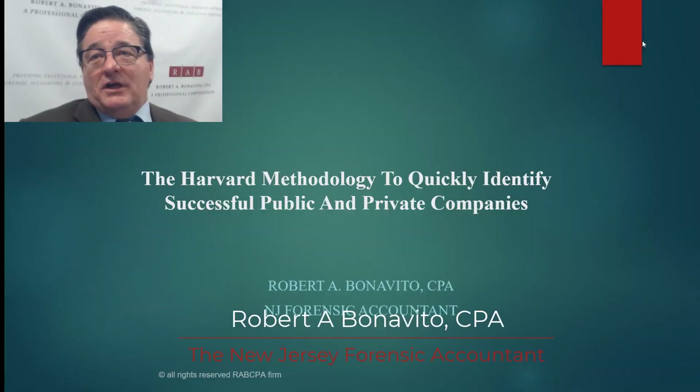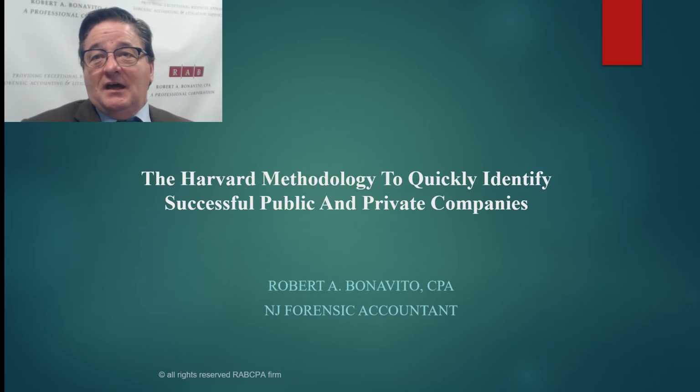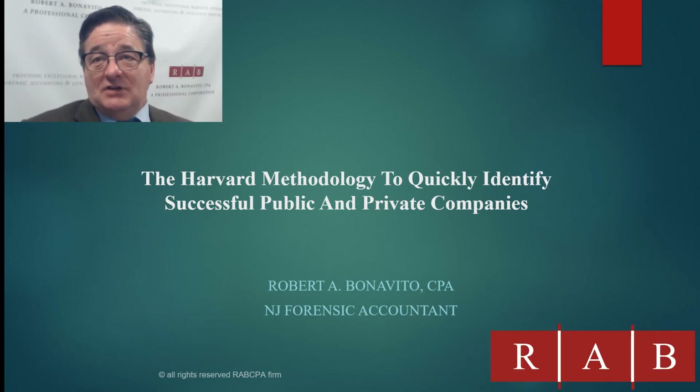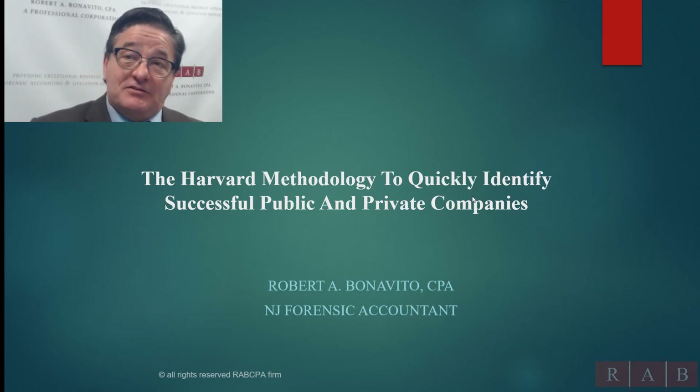Hi everyone, Robert Bonavito here, another episode of New Jersey Forensic Accountant. Today we're going to go a little bit offbeat, but before we start, if you guys do like this video, please subscribe — it does help a lot. In this video, we're going to talk about how to look at a company quickly and identify if it has potential. We call this Harvard's methodology to quickly identify successful public and private companies.